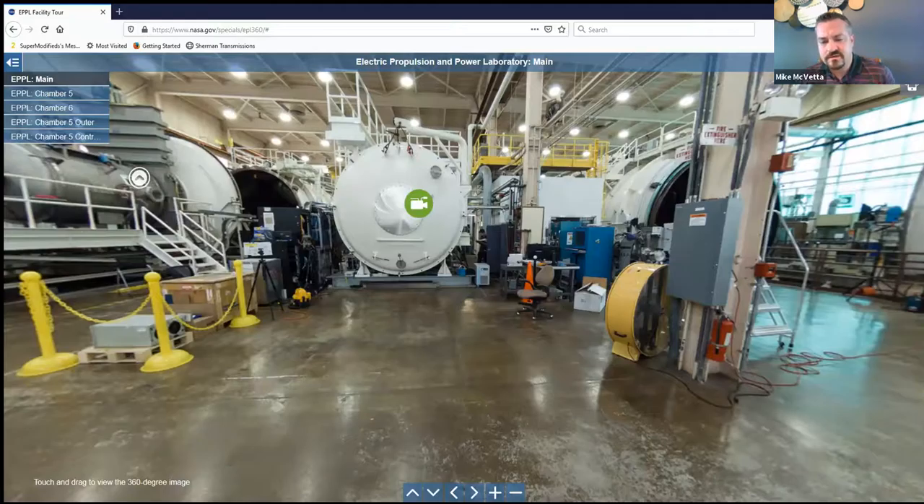We have one more quick question: what kind of instrument or method is used for determining the thrust generated? We have thrust stands that are actually developed in-house by one of our research engineers. We have them in all different sizes — they're somewhat configurable. As I said, when we brought that 200 kilowatt thruster in it was simply too massive to put on our standard thrust stand, so we had to create a whole new thrust stand just to operate it. The same goes for smaller thrusters — we do quite a bit of sub-kilowatt thruster testing in much smaller chambers with a much smaller thrust stand.